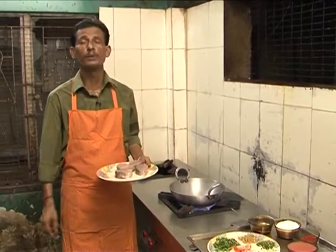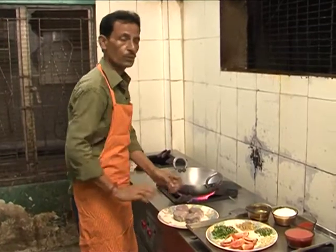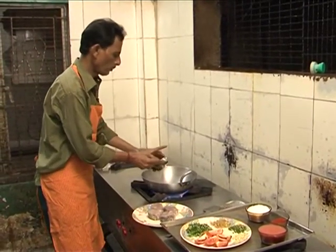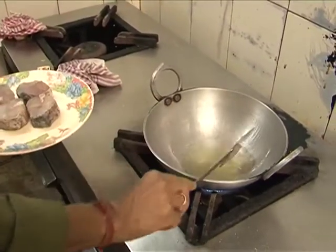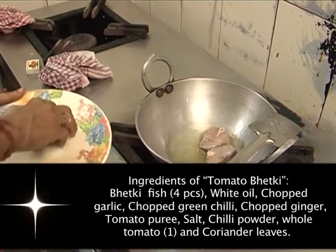I've seen a tomato. I'll add the garam masala in the pan. Let's go.